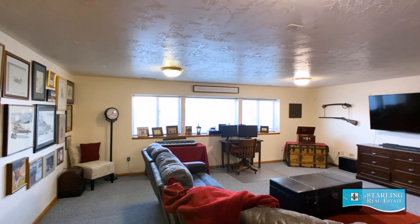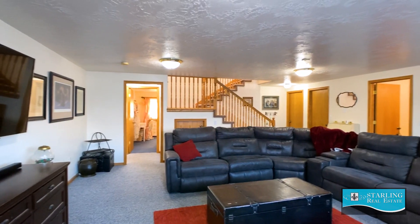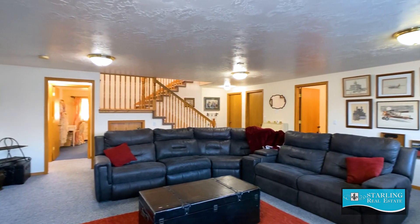Whether you use this space as a media room or a family room, it gives you the option to do just about anything your family would want to do in this area.